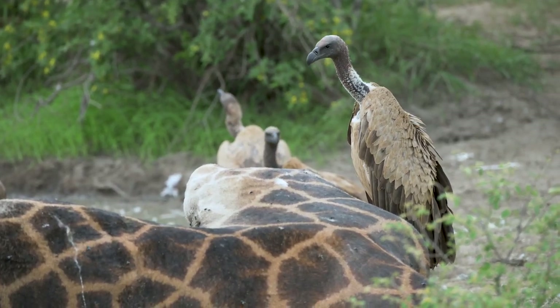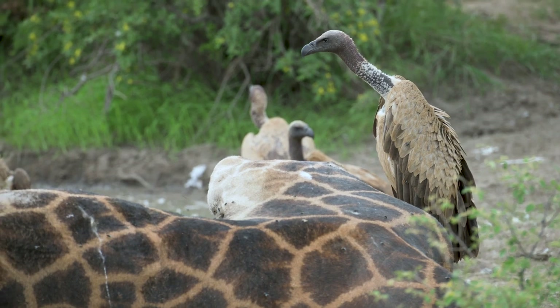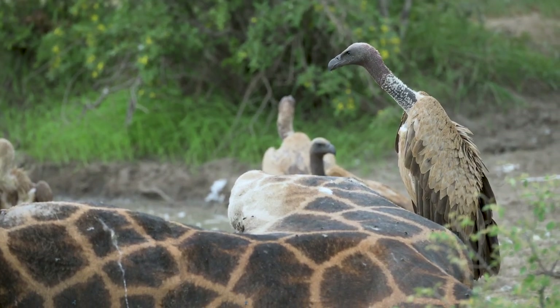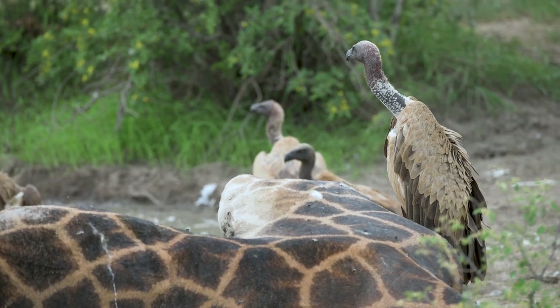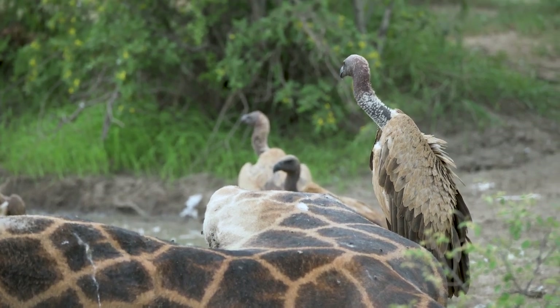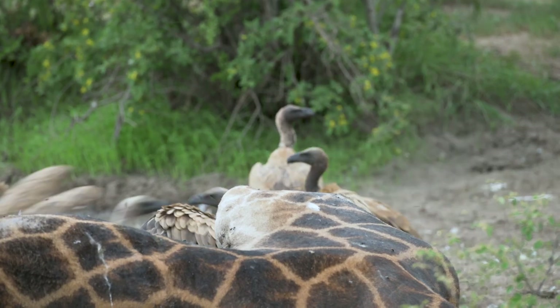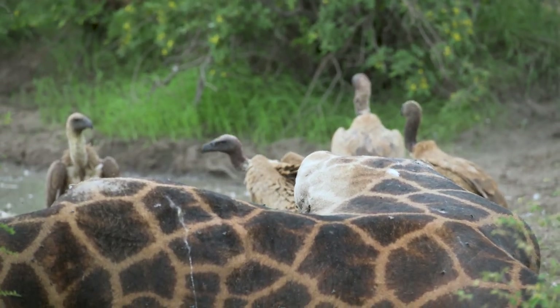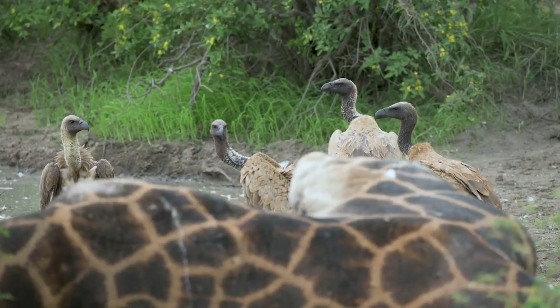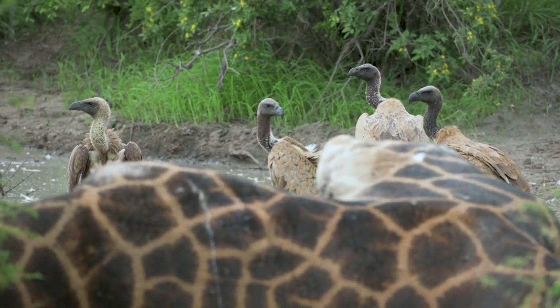That beak is sharp and big — designed to cut and tear all that meat. The bald head helps them, as they don't get too much blood on their head when feeding and getting their head inside the carcass.